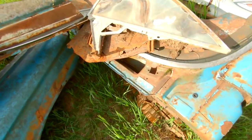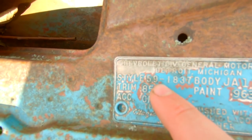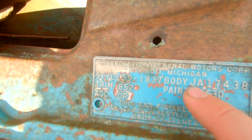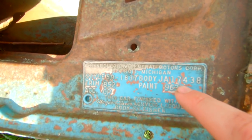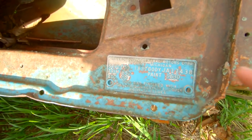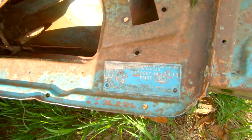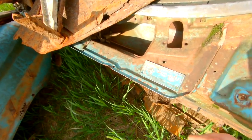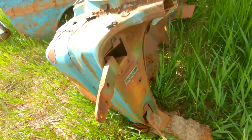Now we look at the cowl tag: style 59-1837, that's a 1959 V8 Impala Tudor hardtop. The body number is JA17438 — JA means Janesville, Wisconsin, and 17438 is the sequential body number. This body number and the VIN number will never match exactly, but you can correlate them by how high or low they are. A VIN of 285056 makes sense with a body number of 17,000. There's no doubt this cowl tag and VIN tag were born together on this car.